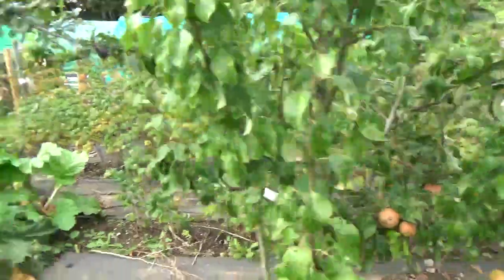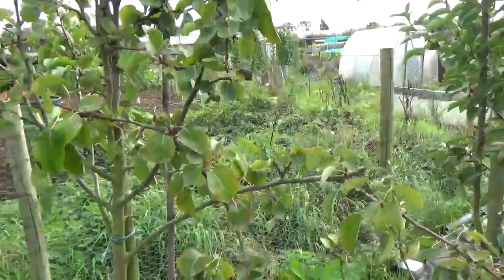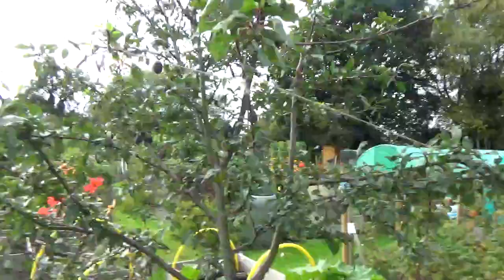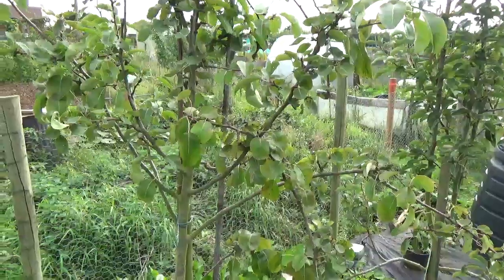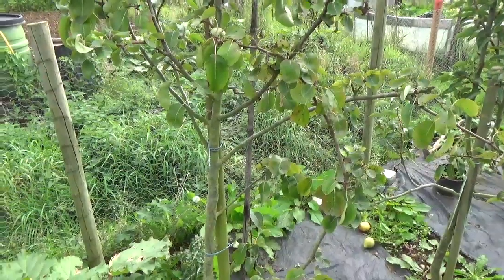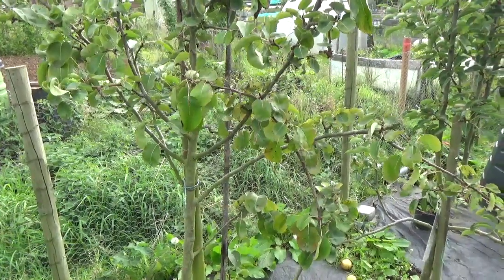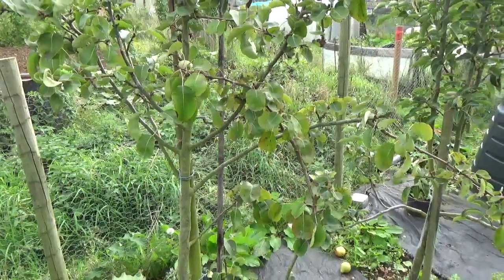Everything else is gone. We've had a terrific amount of fruit off these two plum trees and the pear trees. Even the apple tree at home — a little tree we'd kind of neglected — we had around 40 big apples off it. That's terrific.